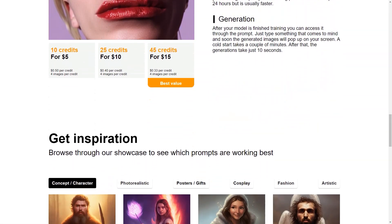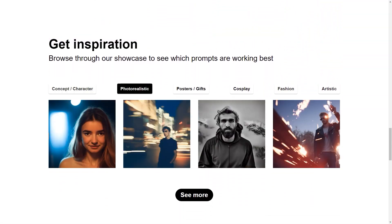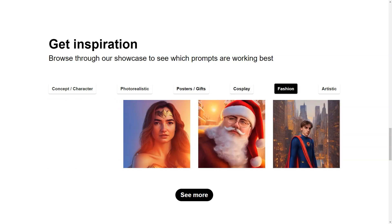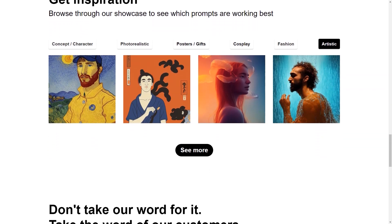From funny and quirky to serious and thoughtful, the showcase showcases the best. Another significant aspect of Imagine Me is the reviews. Before creating your model, you can read reviews from other users. This gives you an idea of the quality of art you can expect and gives you a sense of what other people are creating with Imagine Me.